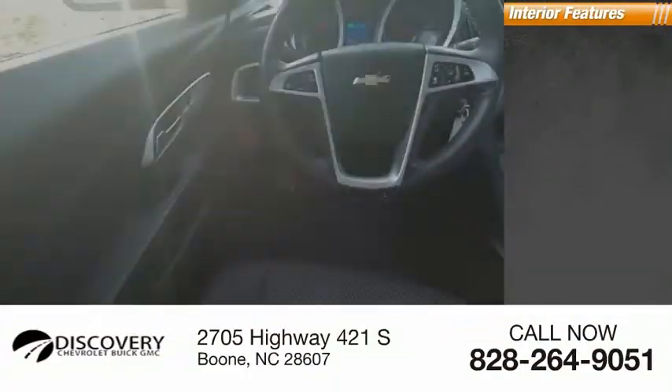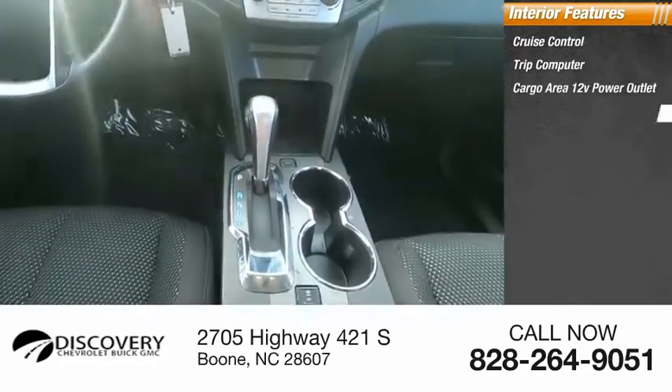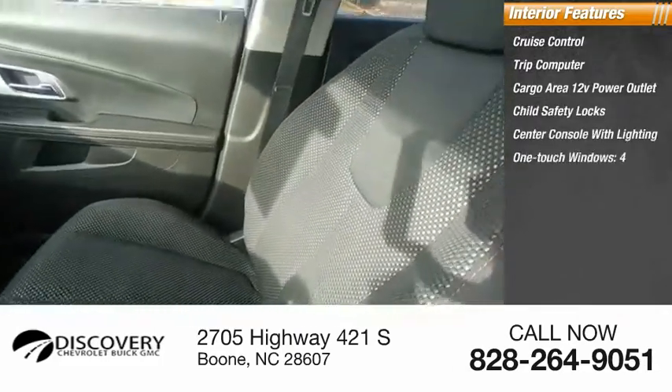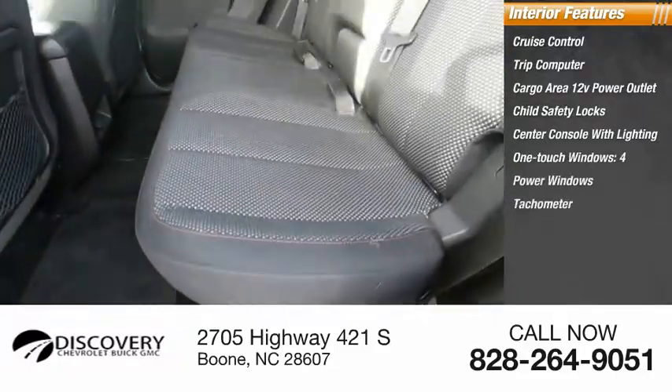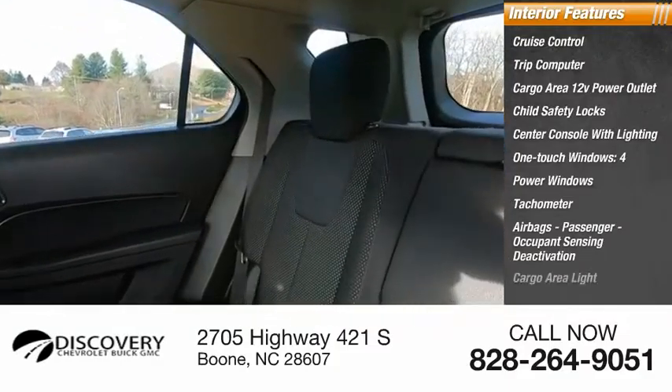Inside you'll find cruise control, trip computer, cargo area 12-volt power outlet, child safety locks, center console with lighting, one-touch windows, four power windows, tachometer, airbags, passenger occupant sensing deactivation, and cargo area light.